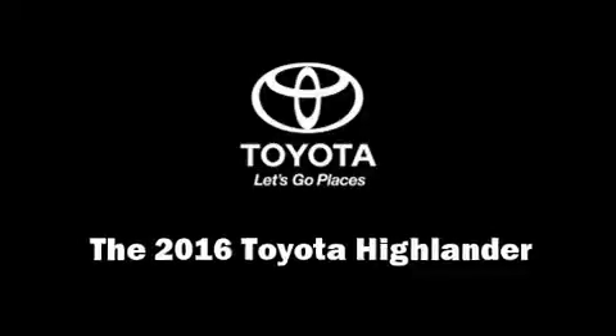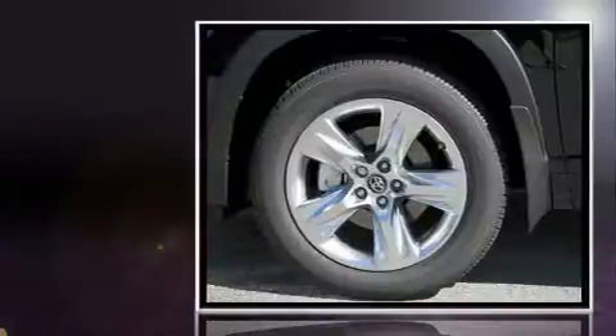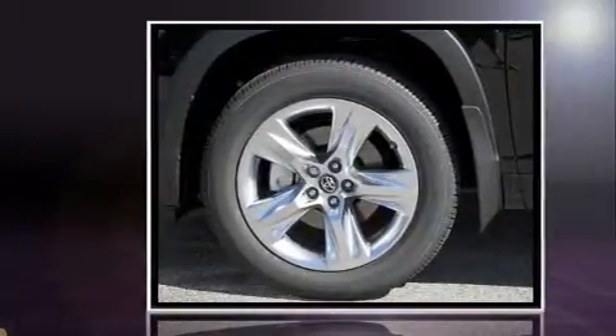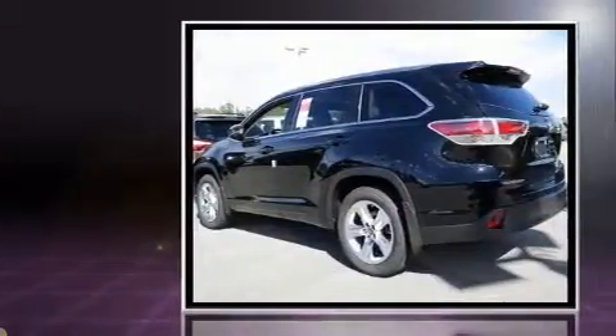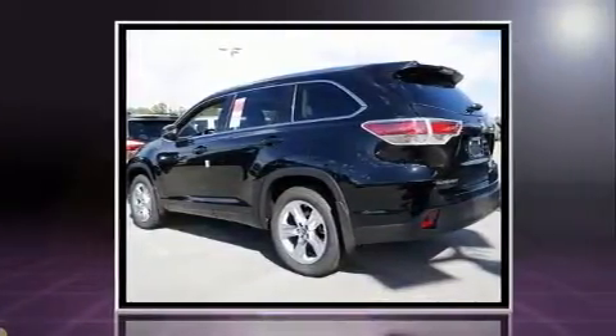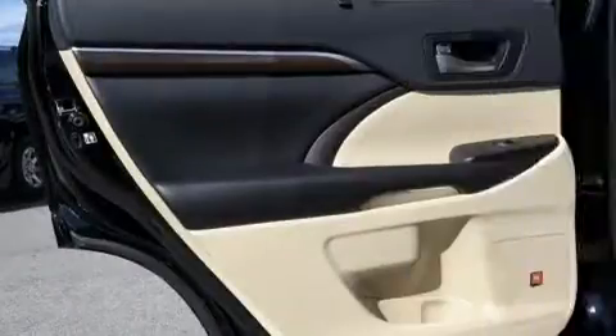Discerning drivers will appreciate the 2016 Toyota Highlander. A 3.5-liter V6 engine pairs with a sophisticated 6-speed automatic transmission, and for added security, dynamic stability control supplements the drivetrain. All-wheel drive provides for safe passage regardless of road or weather conditions.